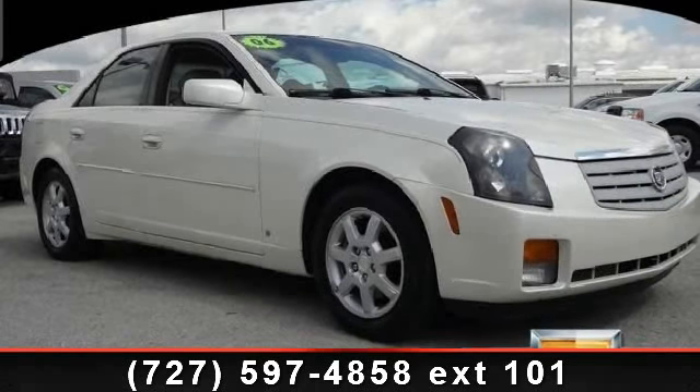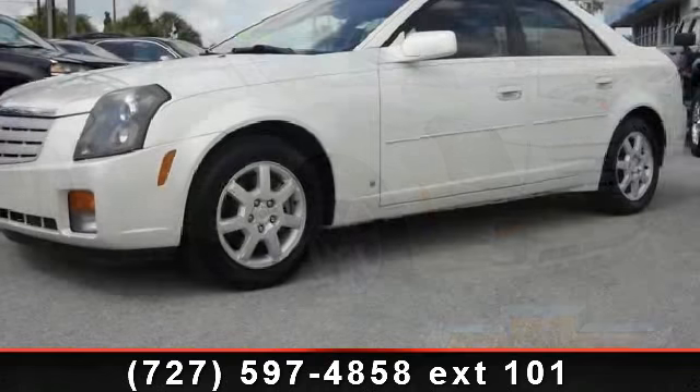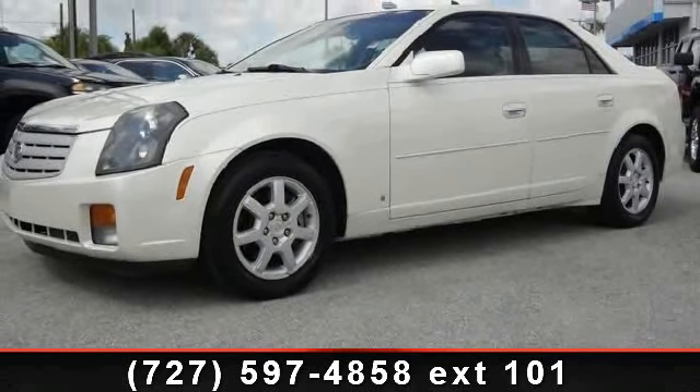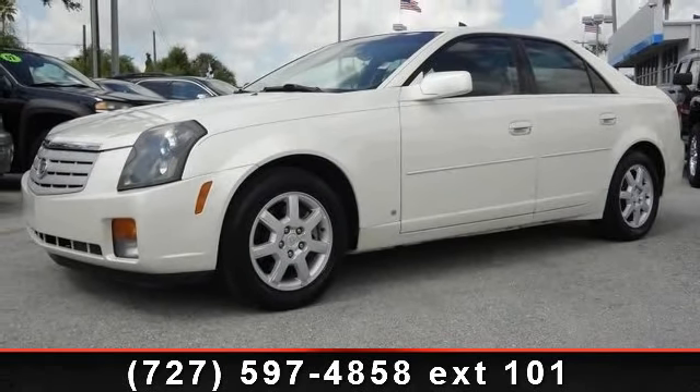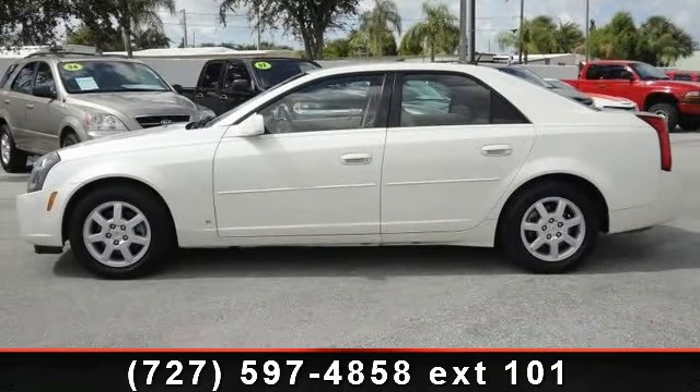Check out this 2006 Cadillac Quartz 3.6L. If you are looking for a first-rate auto, this one could be yours today. This vehicle comes with a reliable six-cylinder engine connected to a smooth shifting automatic transmission.